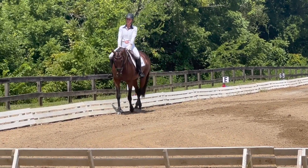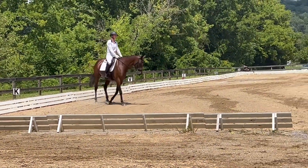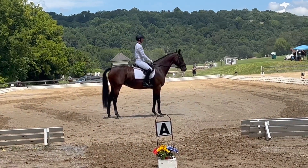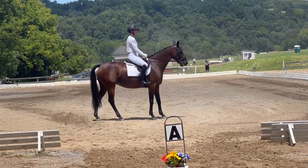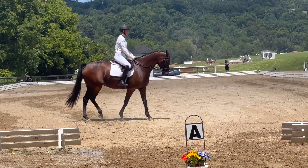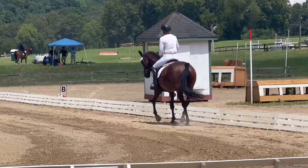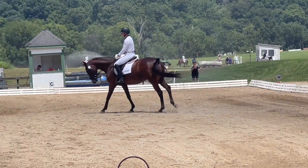Coming into a working walk, then into a halt. Not quite square, but she's a sensitive little thing so I have to be careful about how much pressure I put on her. Then into the rein back and into the trot — a little delayed, because it's supposed to go from the rein back directly into trot, but it's getting there.